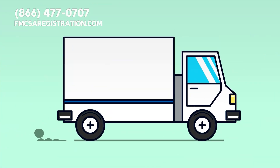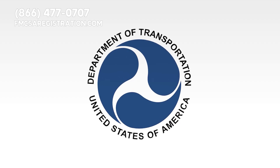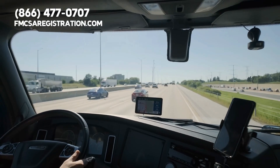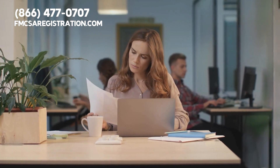As a commercial truck driver or owner operator, you know how important it is to comply with the regulations set by the Department of Transportation, or DOT. One of these regulations is to have a DOT number, which is a unique identifier assigned to your company by the DOT. But how do you check the status of your DOT number? We will answer that question in this video.